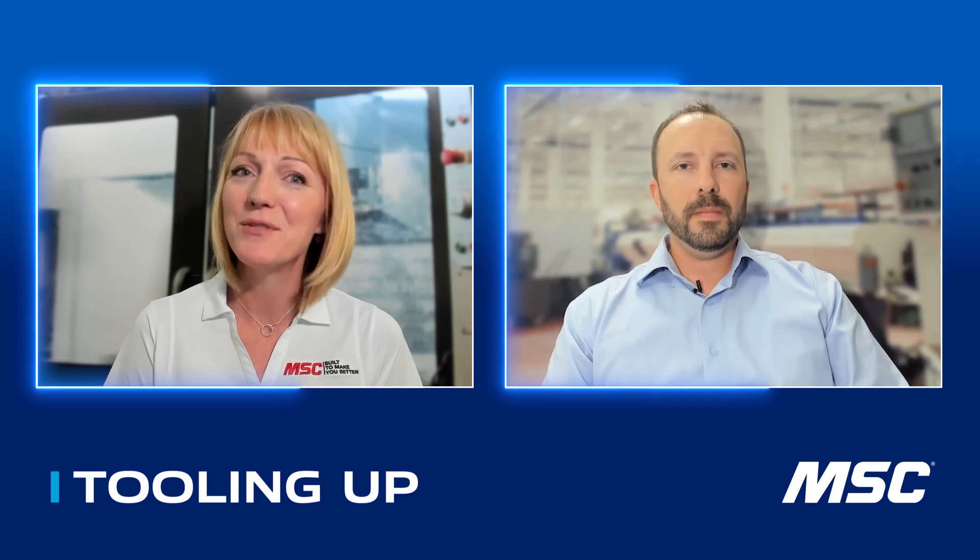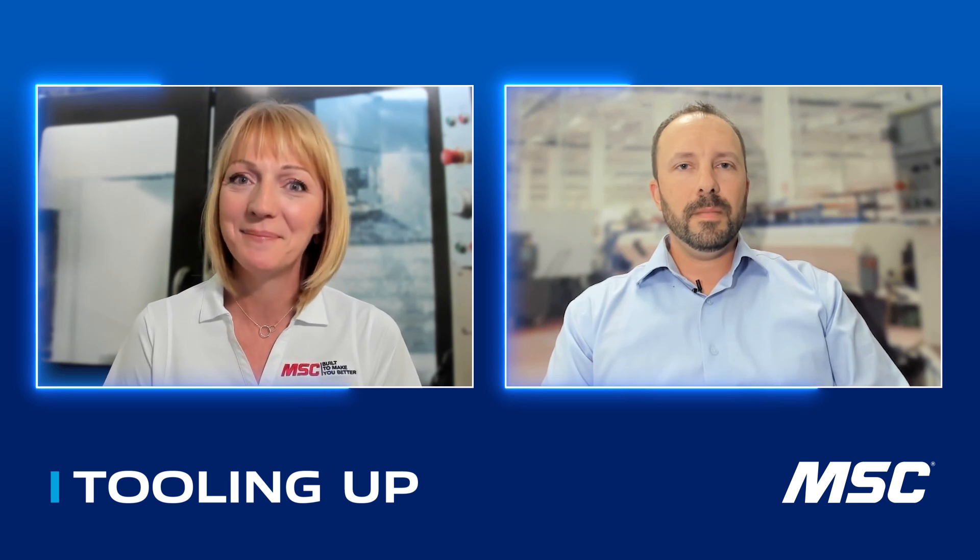Today, I'm excited to be talking about absorbents and the importance of spill control with Bobby Ennis, who's the general manager at Brady SPC. Bobby, thanks for joining us and welcome to Tooling Up. Thanks, Toni. I'm excited to be here.